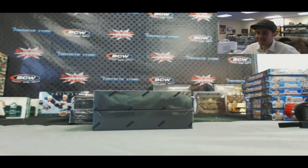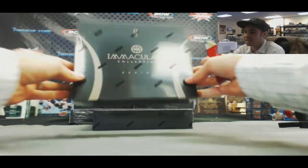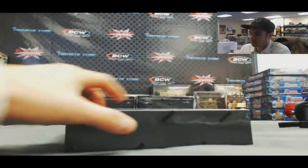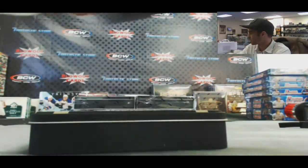Hey guys, back again. We've got Brian gonna crack into two boxes of 2012-13 Panini Immaculate Collection Basketball. Been on a hot streak with this product today, let's keep it going here.